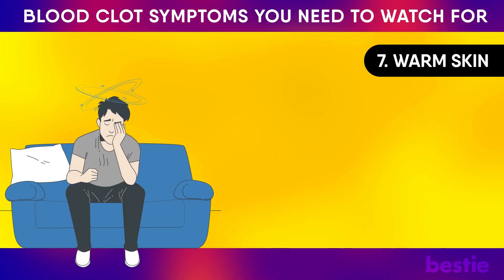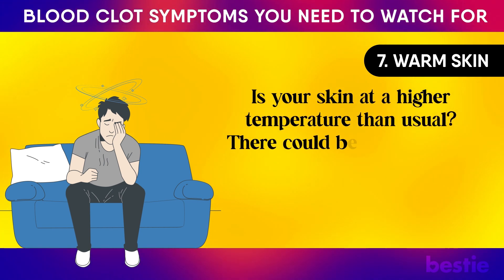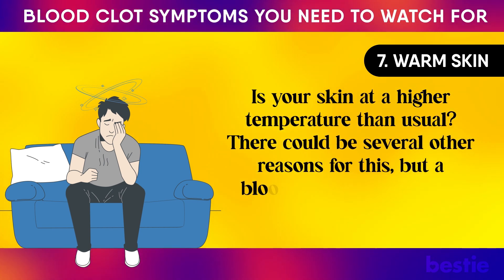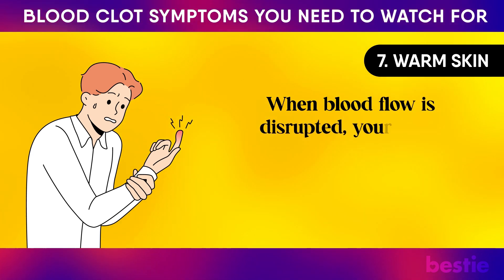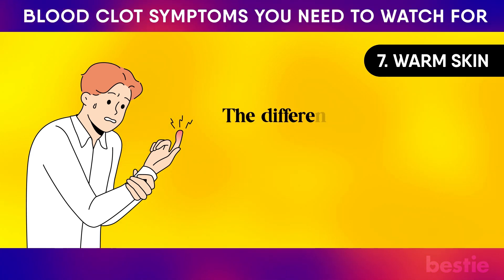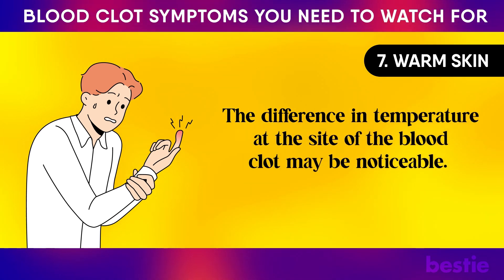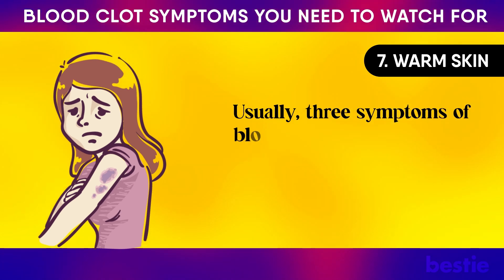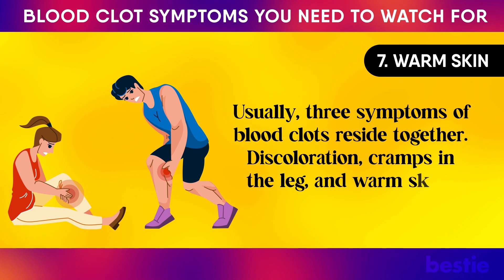Number 7: Warm Skin. Is your skin at a higher temperature than usual? There could be several other reasons for this, but a blood clot is often among the top contenders. When blood flow is disrupted, your body changes the temperature of that particular area. The difference in temperature at the site of the blood clot may be noticeable. Usually, three symptoms of blood clots reside together — discoloration, cramps in the leg, and warm skin.